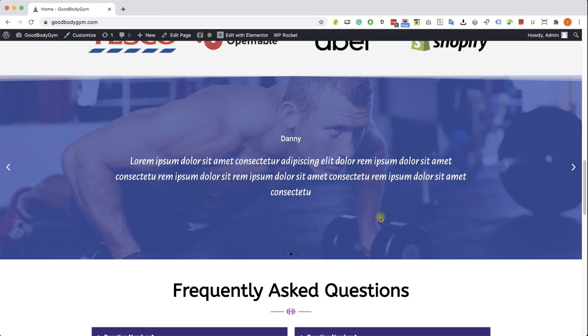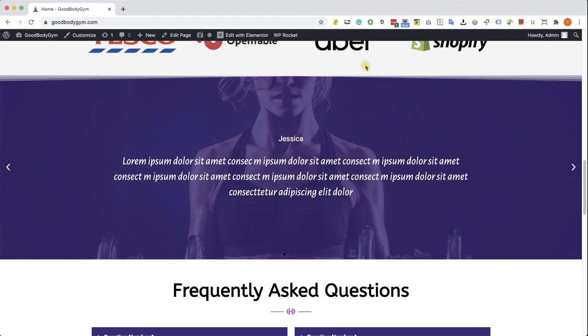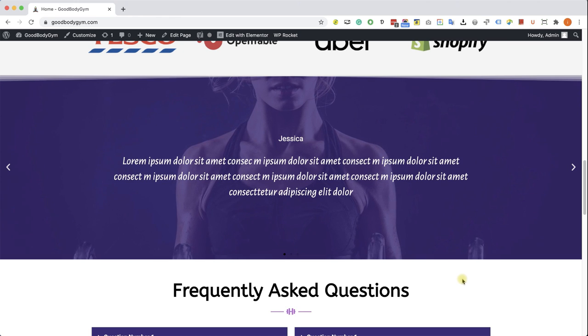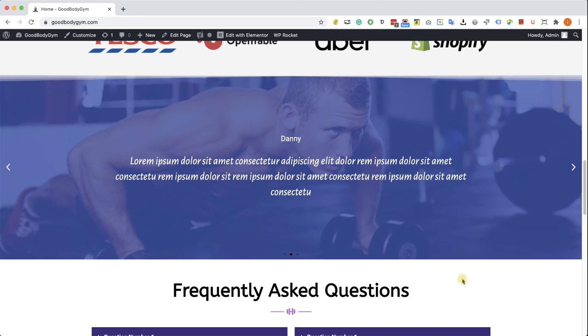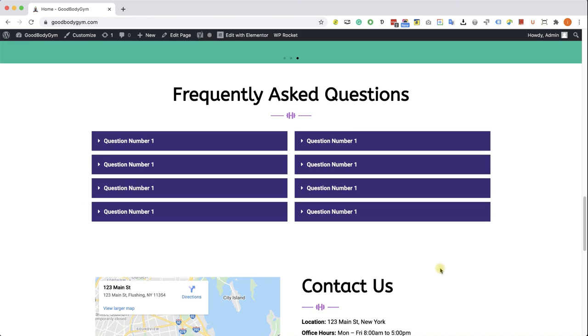We're also going to learn how to do that in this course. The next section is the testimonial section — and look how beautiful it is. It's not just a regular testimonial section, it's a slider testimonial section. This section is amazing because it's going to draw the visitors' attention and build the positivity of your brand, because it will kind of force your visitors to read the testimonials.